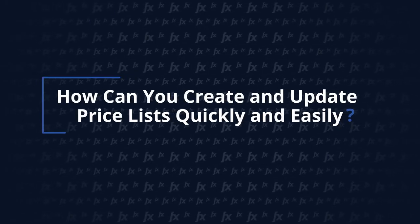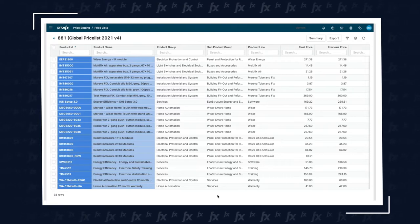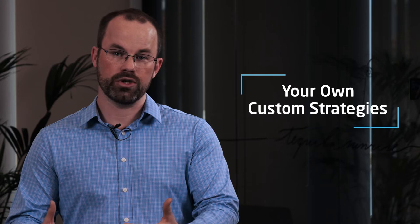Let me show you how you can utilize these capabilities to drive better pricing performance and more efficiency. Creating a price list or price book in PriceFX is an easy task. You can easily create price lists for all of your products at one time, or segment them by geography, product groups, or other aspects of your portfolio. You can maintain different strategies — things like cost plus or competitive-based strategies — but you can also include your own custom strategies that give you a competitive pricing advantage in the market.